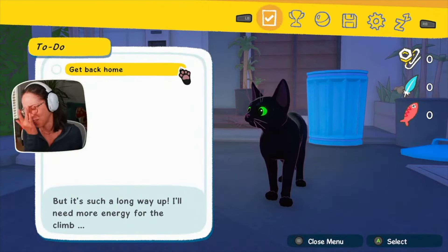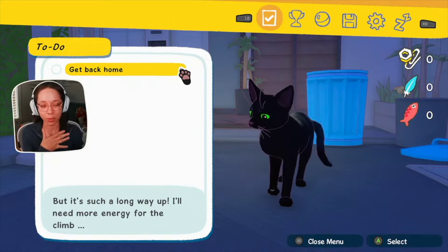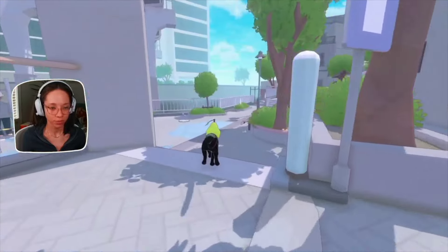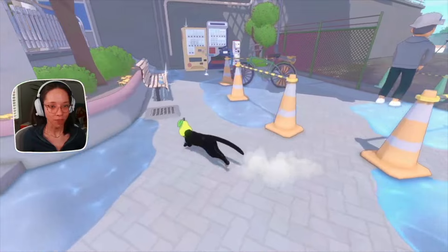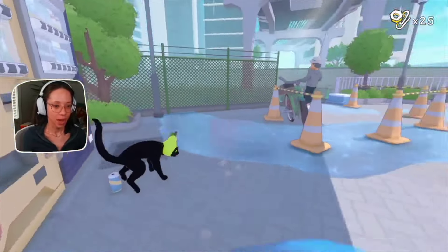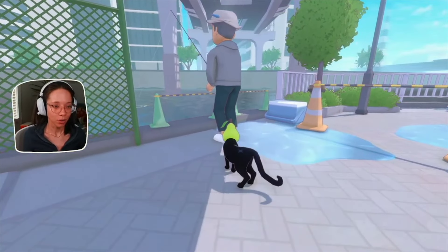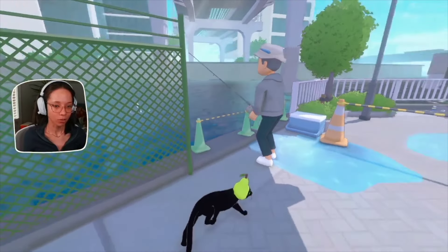Now let's talk about the main storyline — I call them quests, but they're basically referred to as a to-do list in the game. The to-do list is really cute; it's your cat's checklist written in a way that a cat would write quest names. If you're ever lost or trying to figure out what to focus on, you can open your to-do list from the menu and see what's on the quest.